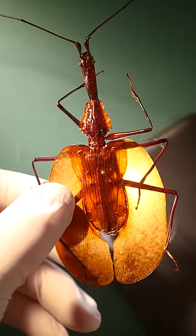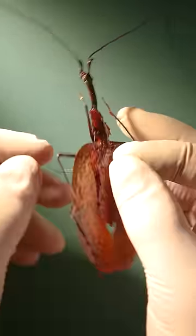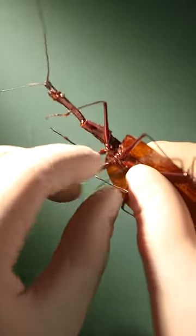Let's flip the beetle over and take a close look at the tip of its abdomen. When under attack, violin beetles spray butyric acid — a toxic poison — out of this spot right here. The acid burns the skin of any potential predator.